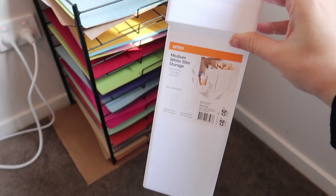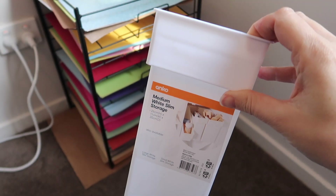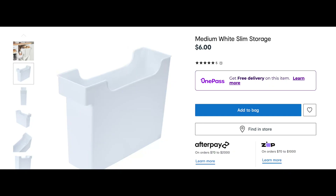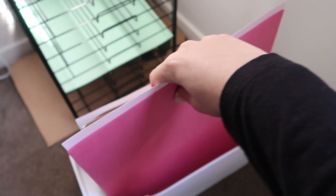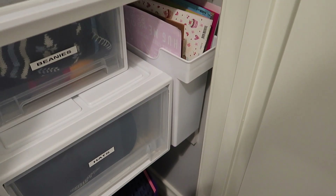Number three is using this medium slim white storage bin — it's $6, and I've got a hack for you here. A lot of what Kmart shows is actually using it in the kitchen, but here I've used it in the linen cupboard for some cardstock that I use when I'm doing activities with kids or just being creative.